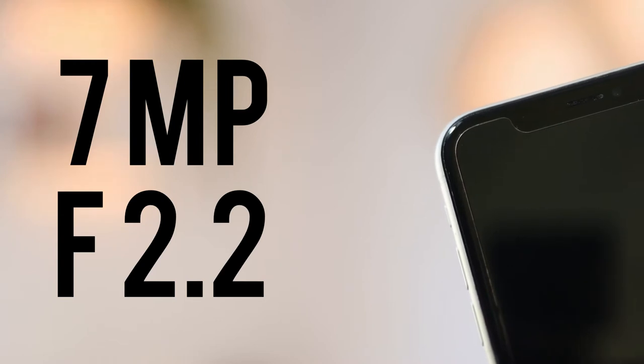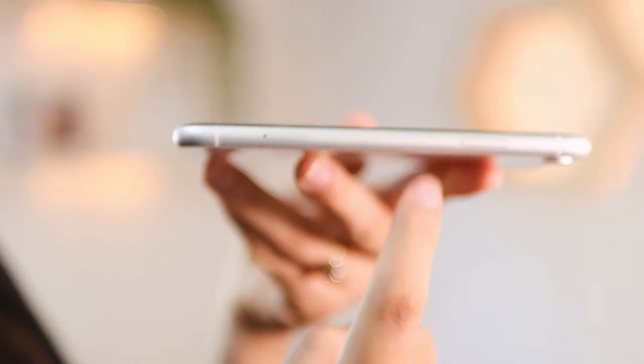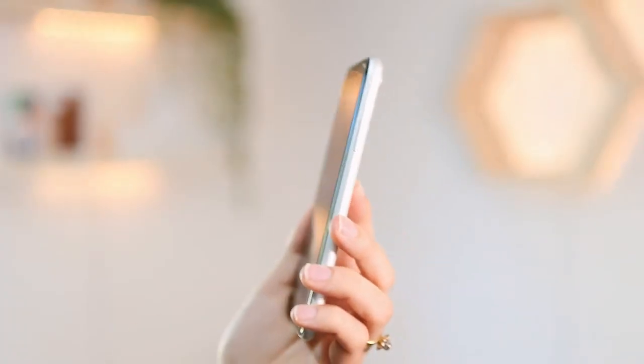The front facing camera is a 7 megapixel with a 2.2 aperture. I would say it is a very good selfie camera — it is perfect for video calls, FaceTime calls, and selfies with family and friends. The phone is around 8.3 millimeters thick.